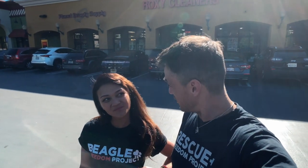Hey guys, how you doing? Ryan here with Beagle Freedom Project, and I am with the one and only Camellia Dee. What's up? And we are here in Los Angeles today to show you how to cut the cruelty. Let's go.